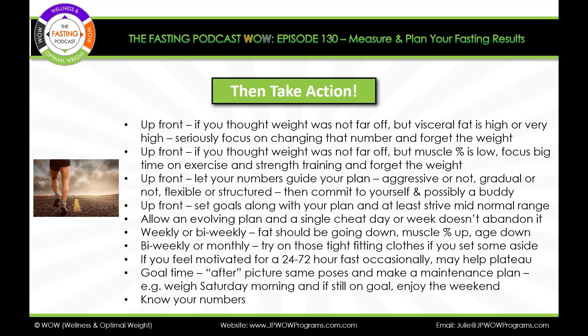Weekly or bi-weekly, the body composition scale should show your fat coming down and your muscle percent going up. If your body age starts way over your actual age and you watch it come down to eventually show you're significantly younger than your actual age, that is highly motivating and something to be proud of. Bi-weekly or monthly, try on those tight-fitting clothes you set aside — that feels so good. And if you feel motivated for a 24- to 72-hour fast occasionally, it may help you break through a plateau.